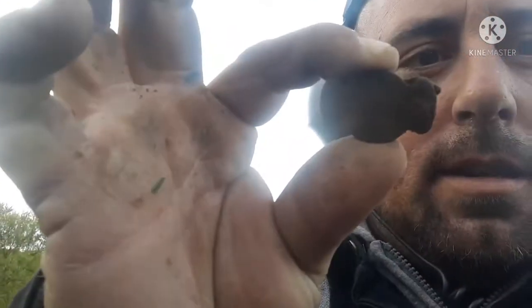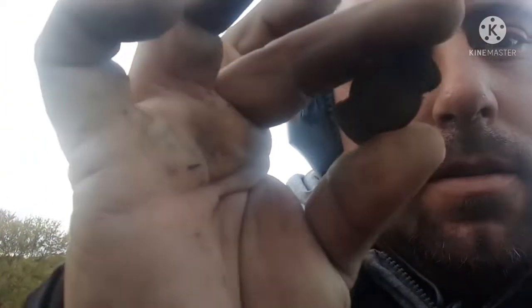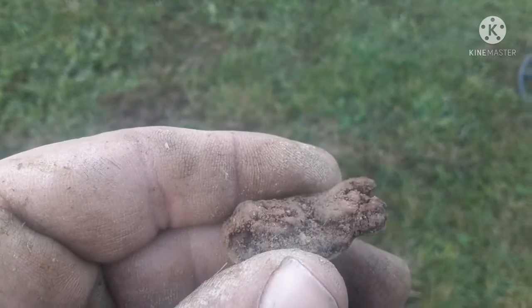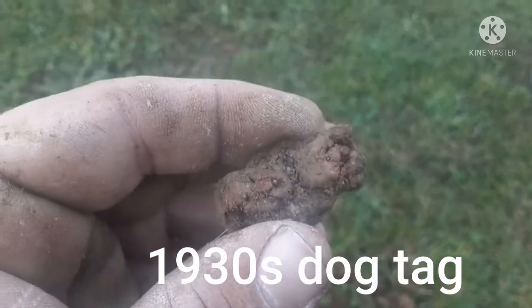Hey everyone, out here again. Just found this here, don't know exactly what it is. Let me flip the camera around — it has writing on it and some markings. I'm going to clean it up and let you know what it is.